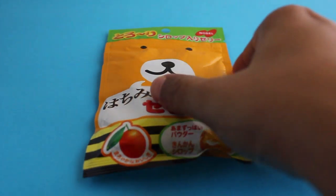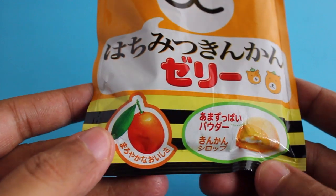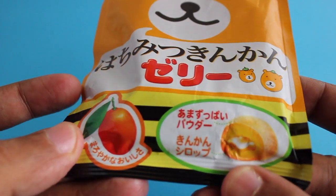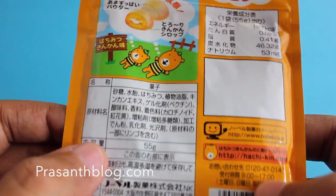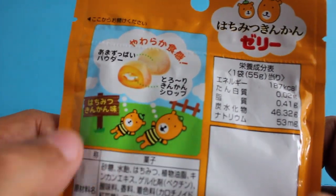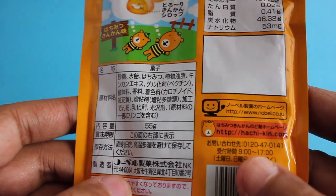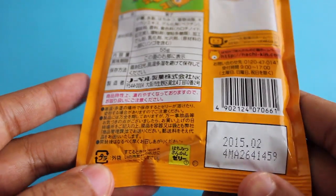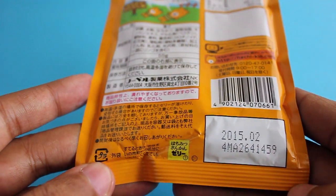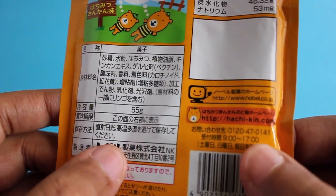Let's take a look at this honey orange jelly from Japan. It's made from a special orange found in a specific region in Japan and made into jelly. This was from the Candy Japan subscription package, so the price isn't known, and as you can see, all the packaging is in Japanese.